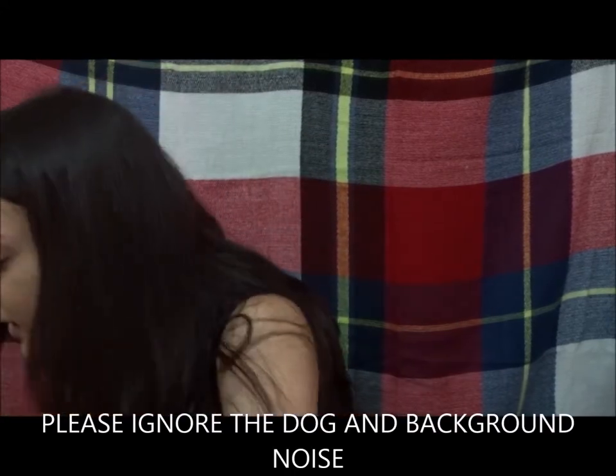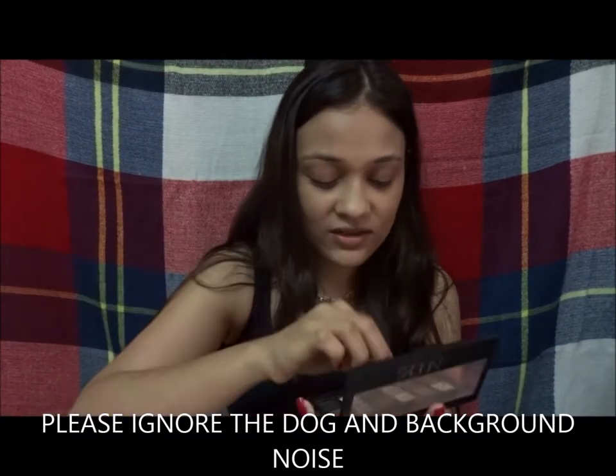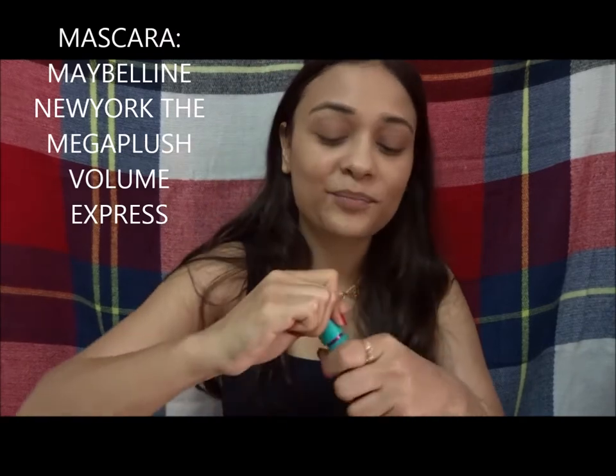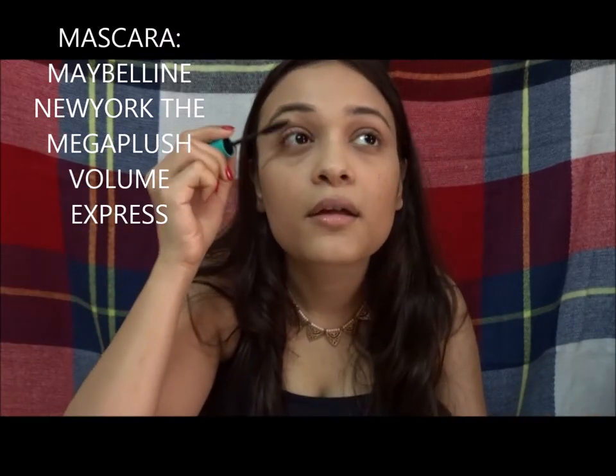Next I'm going to do my eyebrows. Then I'm going to use mascara. I'm not going to use any liner because I don't have enough time. I don't know what I'm doing — it's a mess!